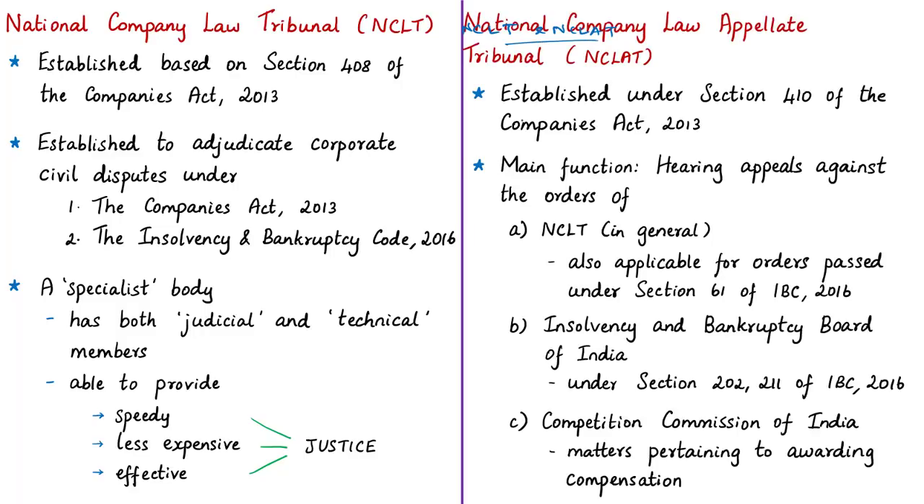The National Company Law Tribunal is established based on Section 408 of the Companies Act of 2013 for the adjudication of corporate civil disputes under the Companies Act of 2013 and the Insolvency and Bankruptcy Code of 2016. It is a specialist body because it has both judicial and technical members. This combination and their specialized knowledge helps NCLT in resolving matters effectively, providing speedy, less expensive, and effective justice in the area of commercial or corporate law.